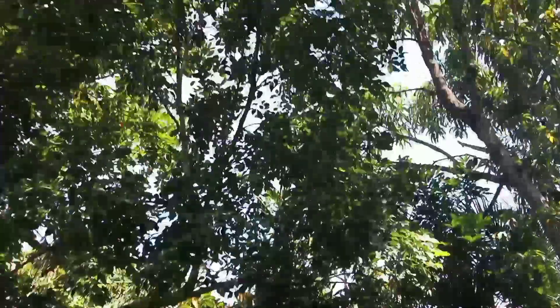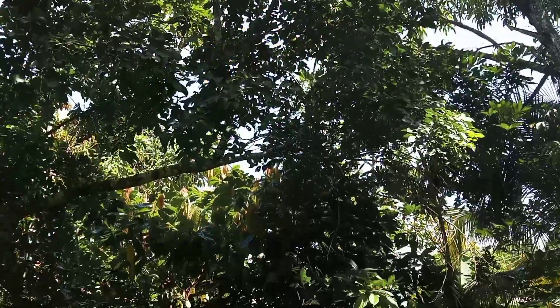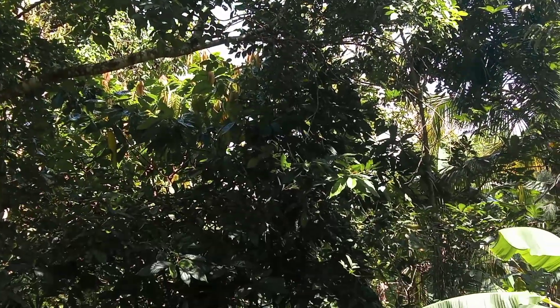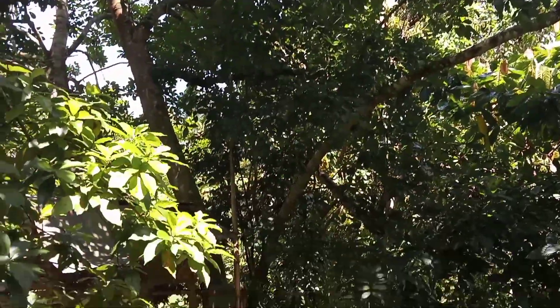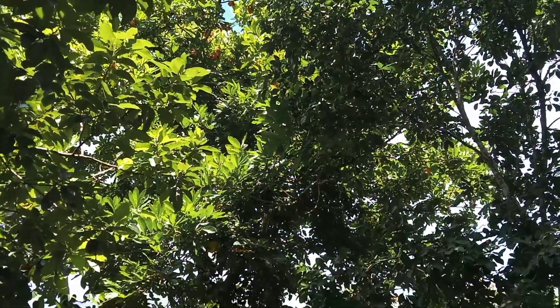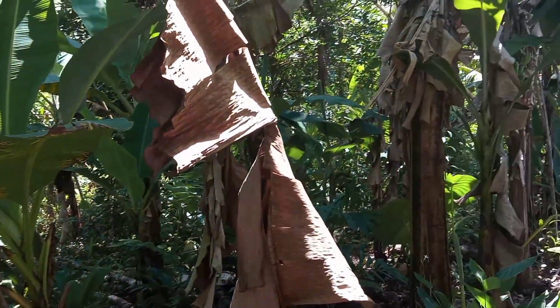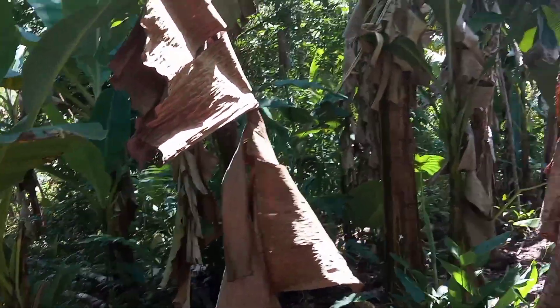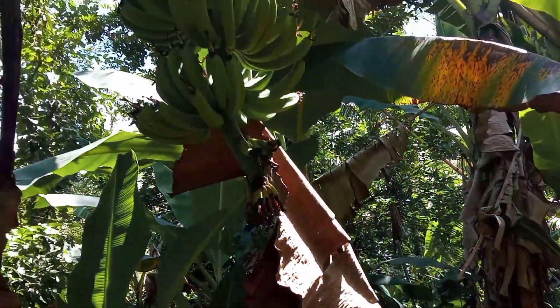This is a guinep tree but it has never brought any guinep — I think it's a male guinep tree. Whether or not, we have the famous ackee tree as well. It's not ackee season but we have a few left on it. We have a mango tree right there.